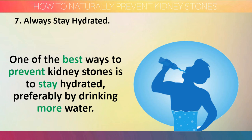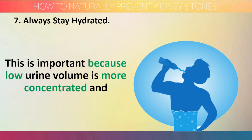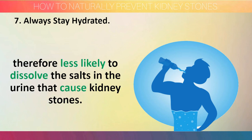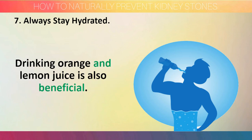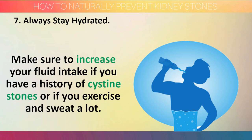Step 7: Always stay hydrated. One of the best ways to prevent kidney stones is to stay hydrated, preferably by drinking more water. Higher fluid intake increases urine production, which is important because low urine volume is more concentrated and therefore less likely to dissolve the salts in the urine that cause kidney stones. Drinking orange and lemon juice is also beneficial, as these drinks contain citrate, which can prevent kidney stones. Make sure to increase your fluid intake if you have a history of cysteine stones or if you exercise and sweat a lot.